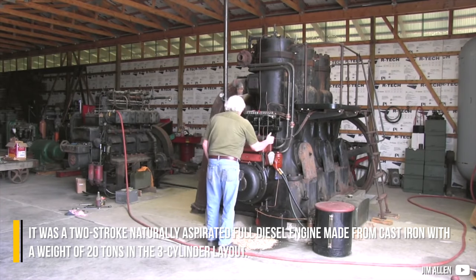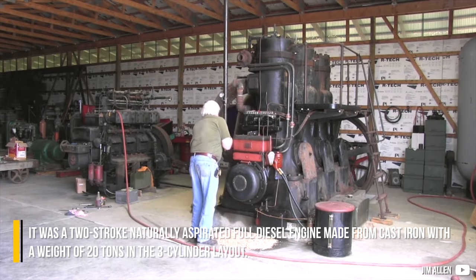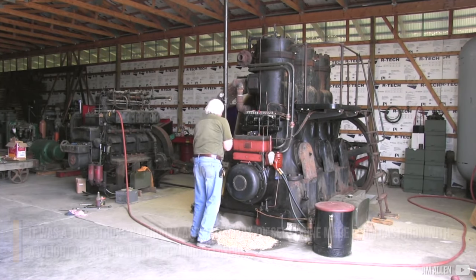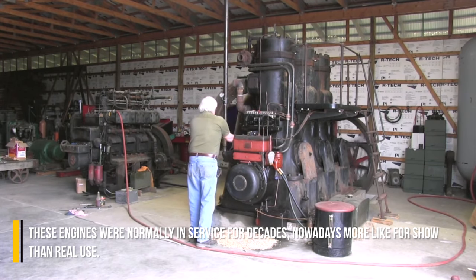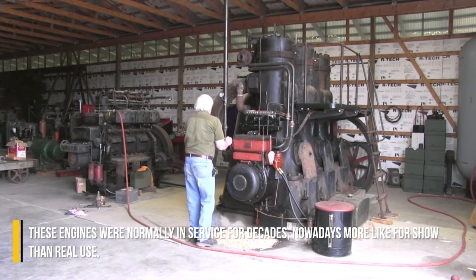It was a two-stroke, naturally aspirated, full-diesel engine made from cast iron, weighing 20 tons, in a free-standing layout. These engines were normally in service for decades, and nowadays are kept more for show than for real use.